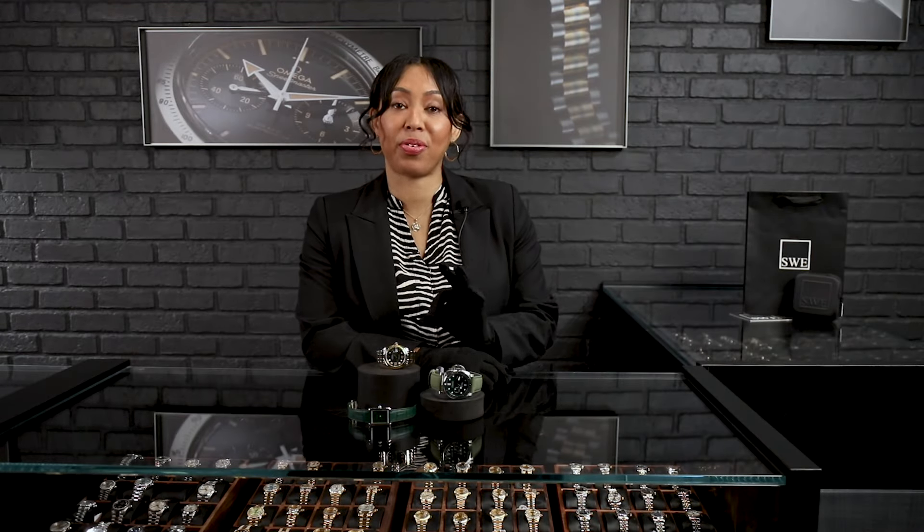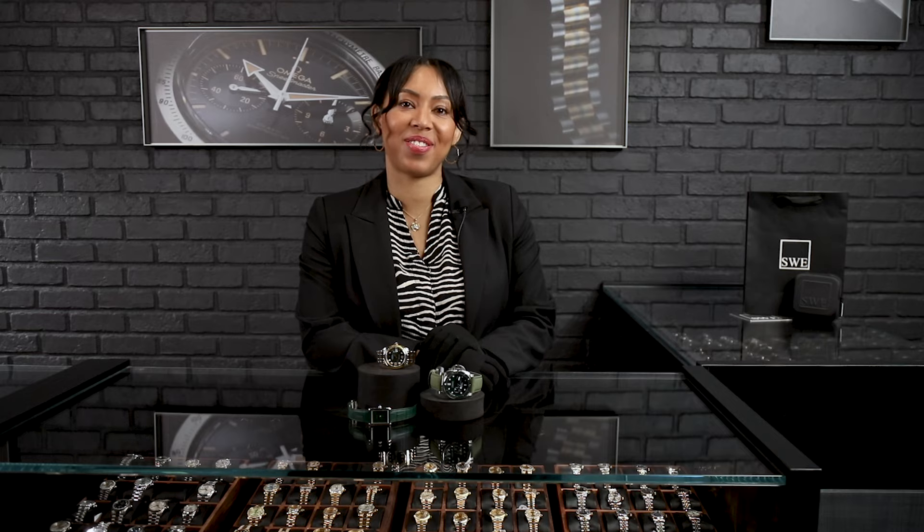Watch lovers, this week we have the perfect watches for you this fall. Three green dial watches. Stick around.